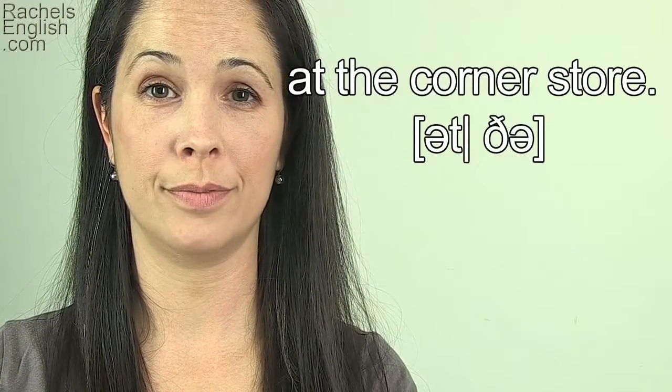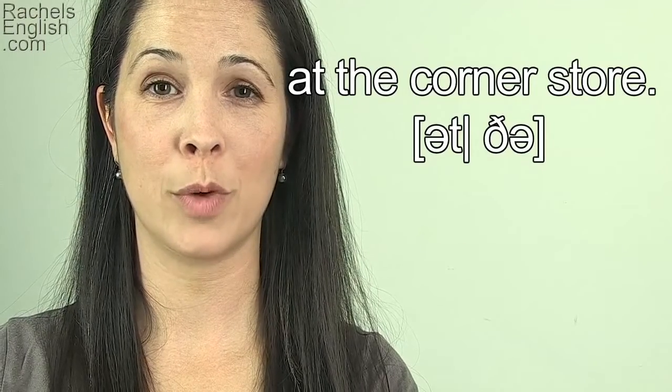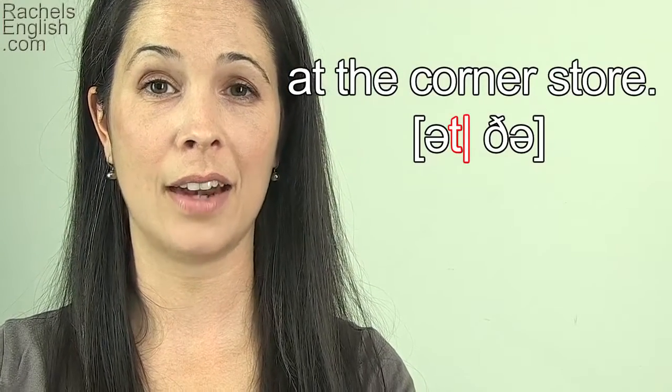'I got it at the corner store.' The word after 'at' begins with a consonant, therefore the T is a stop T. 'Utter', 'utter'. 'I got it at the corner store.'